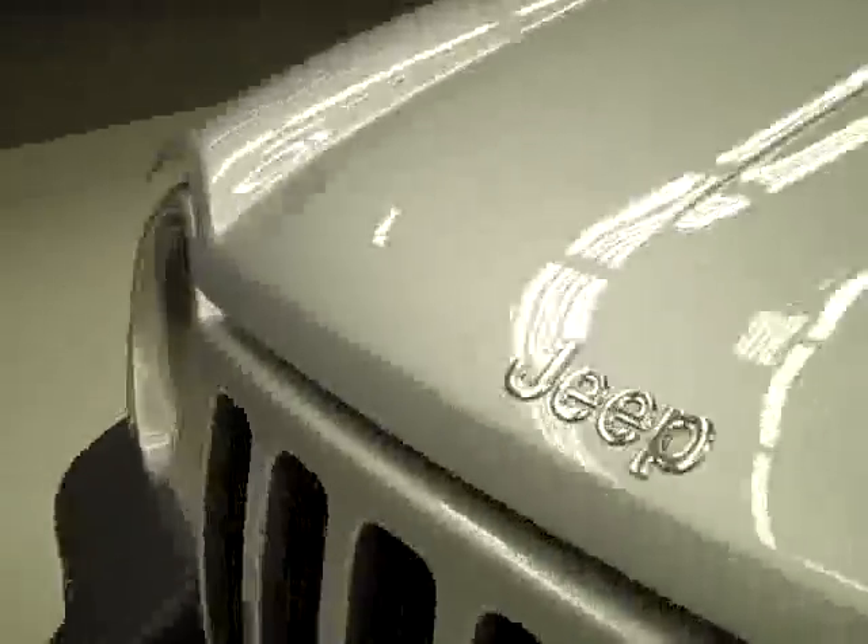Up above, the headliner's holding up great. Everything looks good. Under the hood, everything's running very smoothly, and it's a nice clean engine bay.